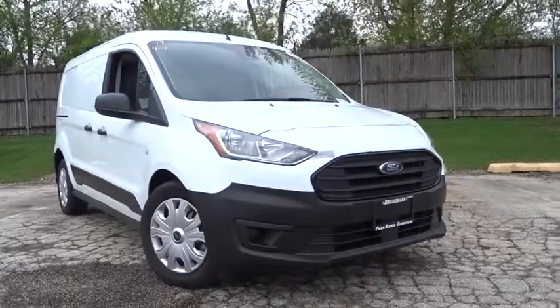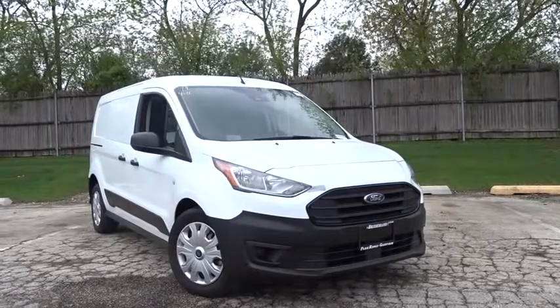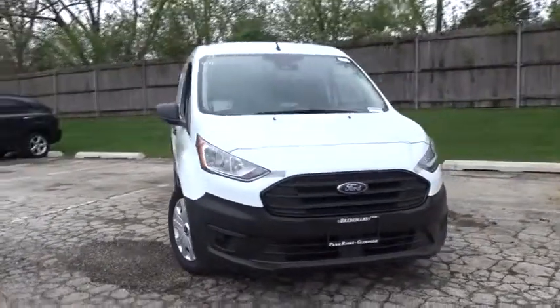2019 Ford Transit Connect. Ford Transit — the right size the whole world round. Here are some of this vehicle's great options.